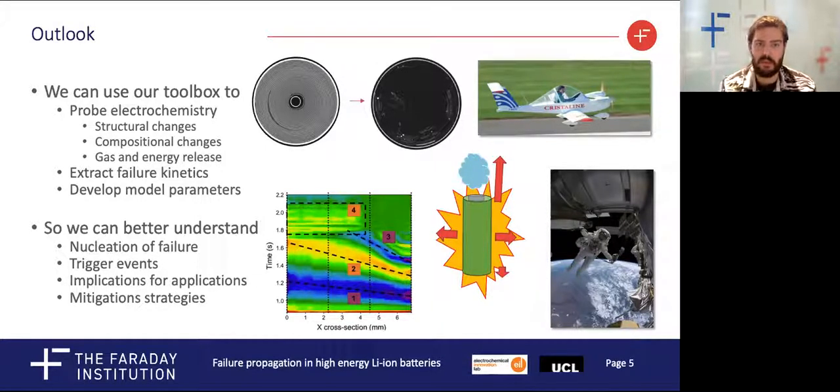This will allow us to more broadly understand the implications of failure in different applications of lithium-ion batteries, as well as guiding engineering solutions to try and mitigate the risks to both cells and users. Thank you for listening.